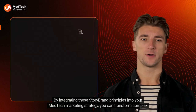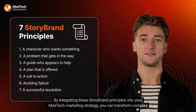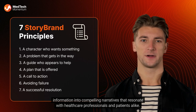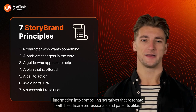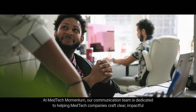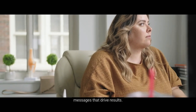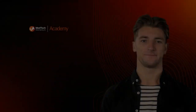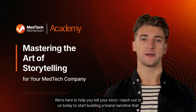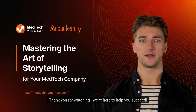By integrating these StoryBrand principles into your MedTech marketing strategy, you can transform complex information into compelling narratives that resonate with healthcare professionals and patients alike. At MedTech Momentum, our communication team is dedicated to helping MedTech companies craft clear, impactful messages that drive results. We're here to help you tell your story — reach out to us today to start building a brand narrative that truly connects. Thank you for watching.